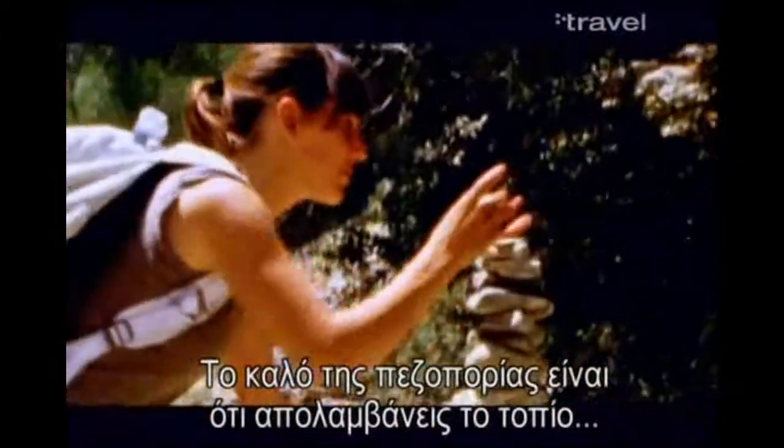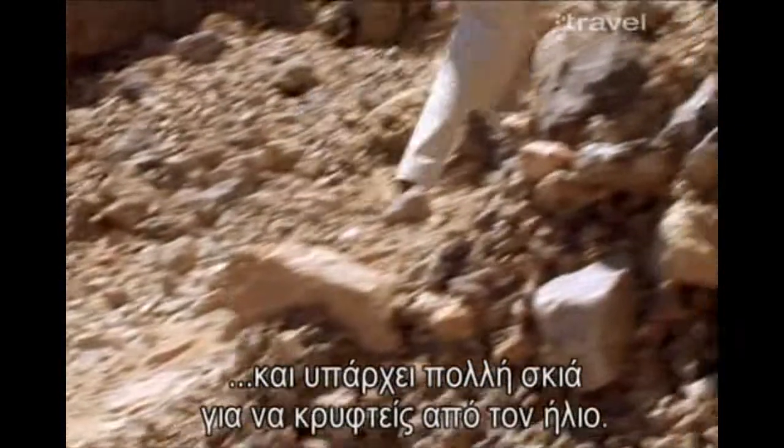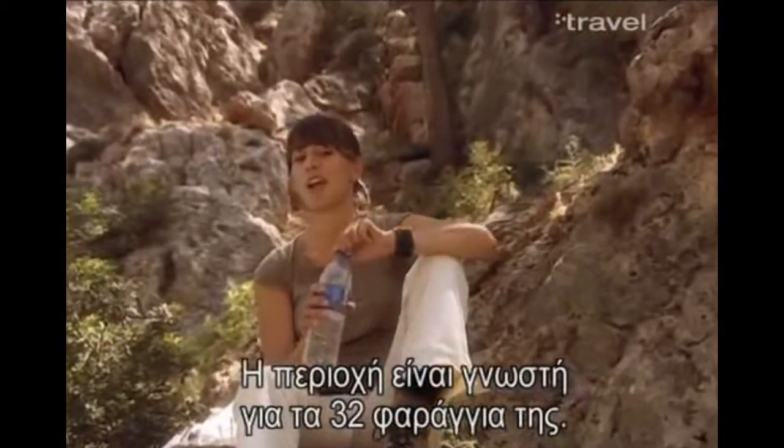The great thing about walking through a gorge is that you can enjoy a very different landscape, and there is plenty of shade to hide from the burning sun. This area is very well known for its 32 gorges — lots to choose from.